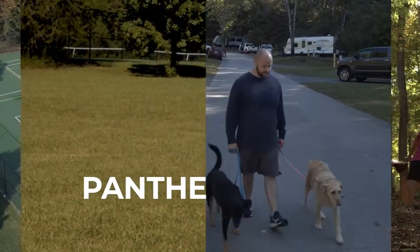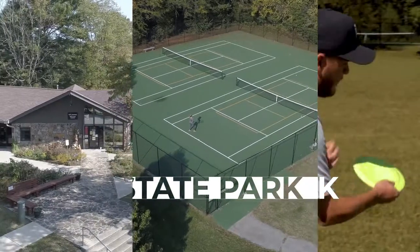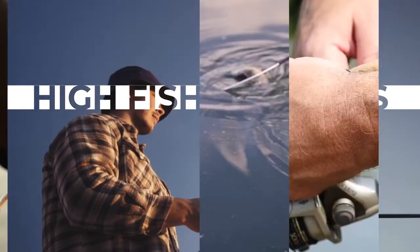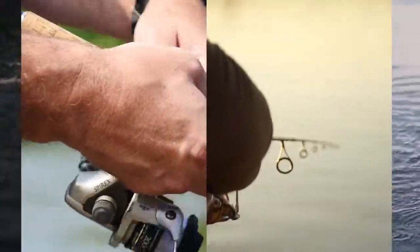Panther Creek State Park is also located along Cherokee Lake, one of the most popular state parks in Tennessee. Fish densities in Cherokee Lake are greater than most of the other TVA reservoirs, and with a temperate climate, anglers can enjoy fishing nearly every day of the year.